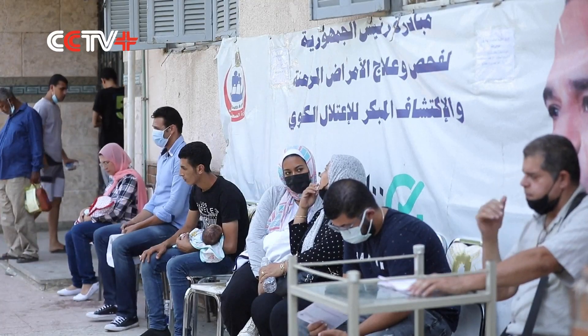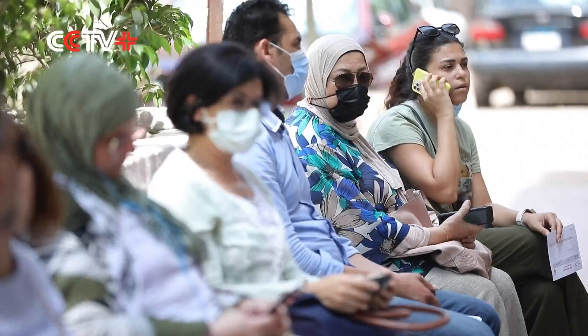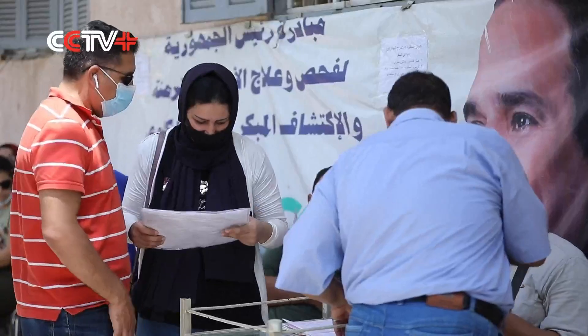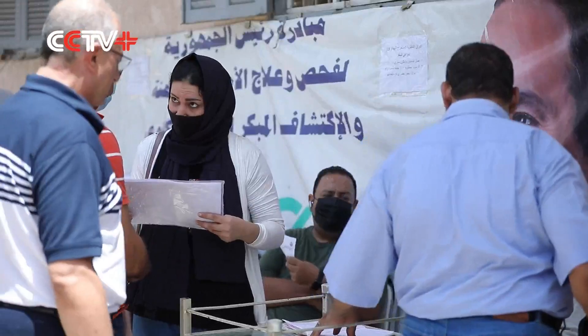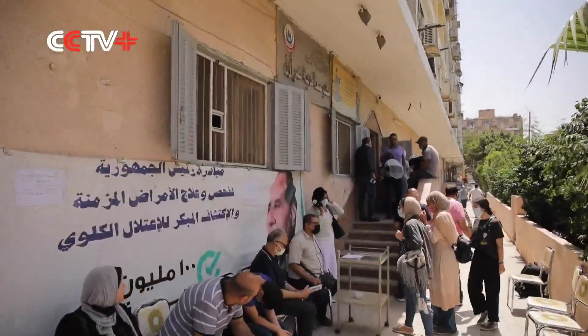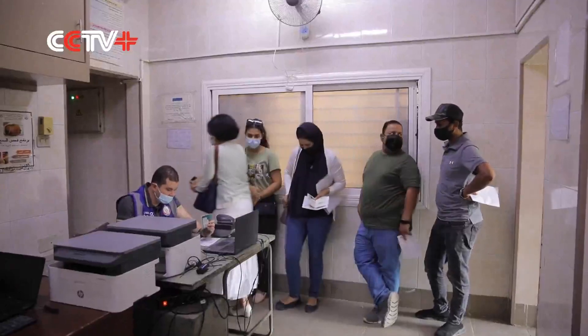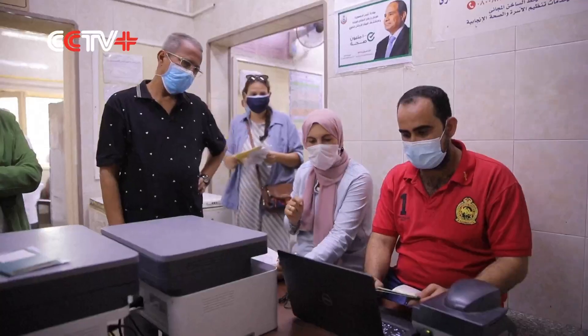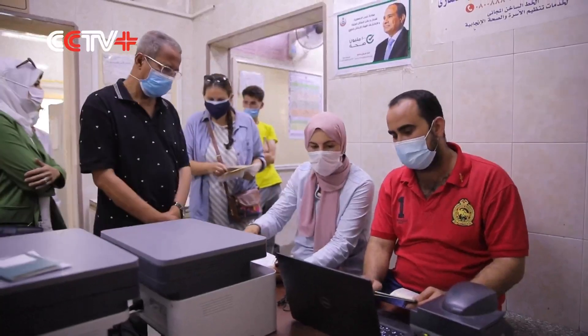For months, Egyptians who wanted to travel abroad had to shuttle between vaccination centers, health and foreign ministry offices to be issued an internationally recognized COVID-19 vaccine certificate. This month, the government introduced an English replacement to the Arabic version of the COVID-19 vaccination certificate the government has been issuing.